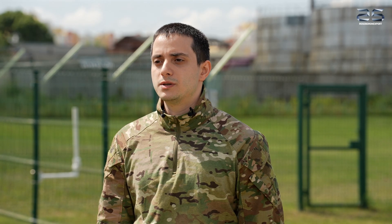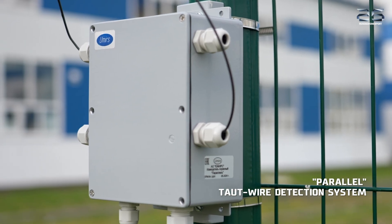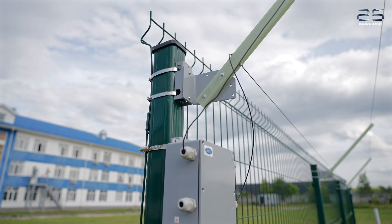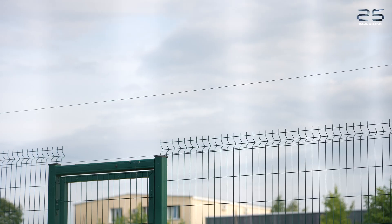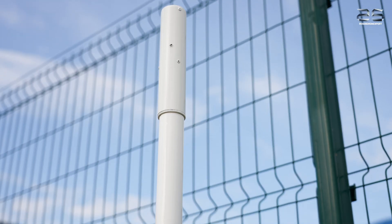For protecting a perimeter with complicated configuration, we can use the parallel taut wire detection system, whose linear detection zone can adapt to the terrain and follow the contours of the security boundary.